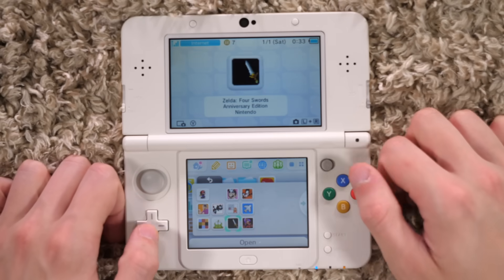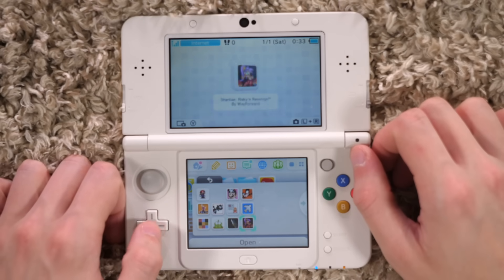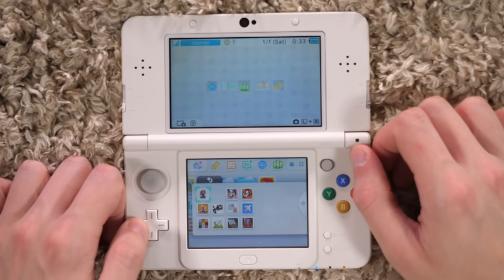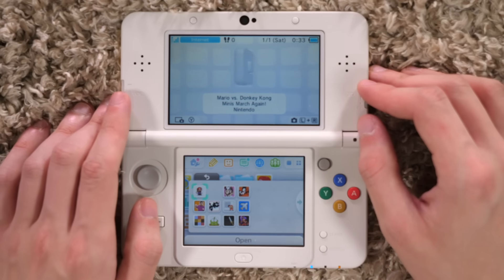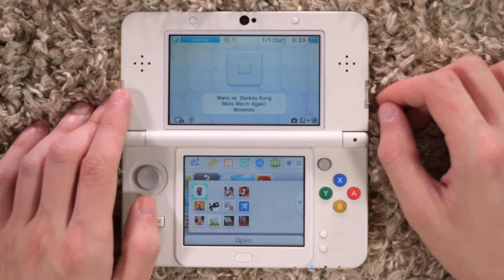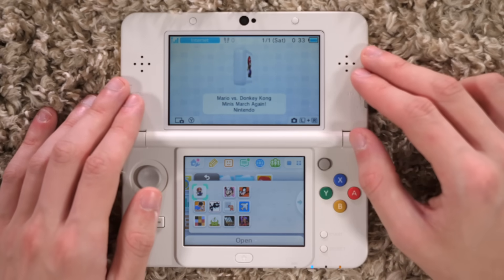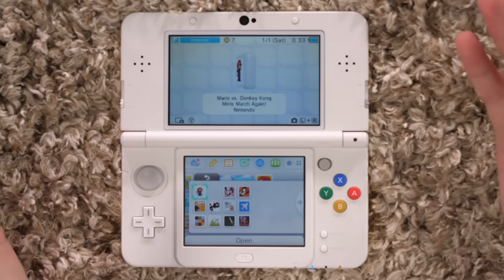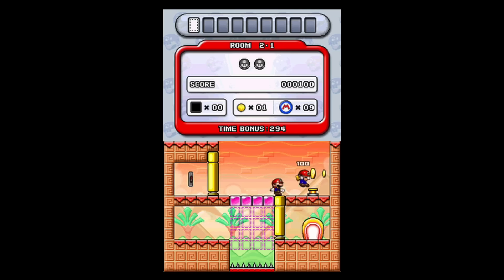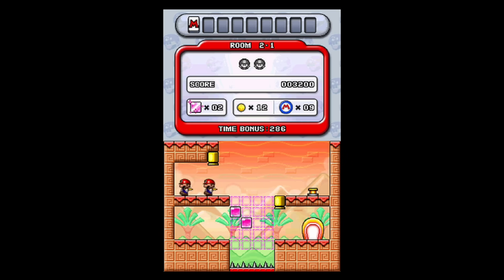Next up, we have DSiWare, which has a fair amount of titles — a lot of stuff from back when I had a DSi. These were games that I liked back then. Mario vs. Donkey Kong: Minis March Again — I don't believe I had this game on my DSi, or I might have. Either way, this is pretty much just another variant of Mario vs. Donkey Kong 2, which I already had. This is pretty much just a DSiWare version of that — here it is on your system, go nuts.